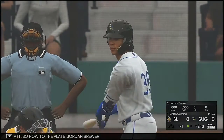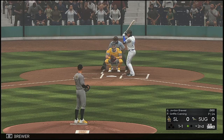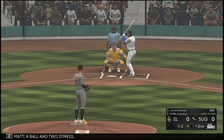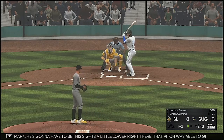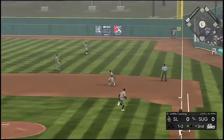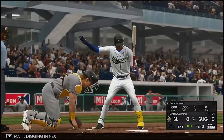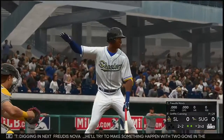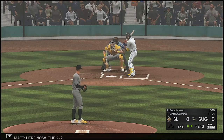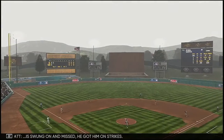So now to the plate, Jordan Brewer, the designated hitter. A ball and two strikes — one ball, two strikes. He's going to have to set his sights a little lower. That pitch was able to get by him — his swing was just a little under that one. Reined in — throw gets him. Two down. Digging in next — try to make something happen with two gone in the bottom of the second. The 2-2 — swung on and missed. He got him on strikes.